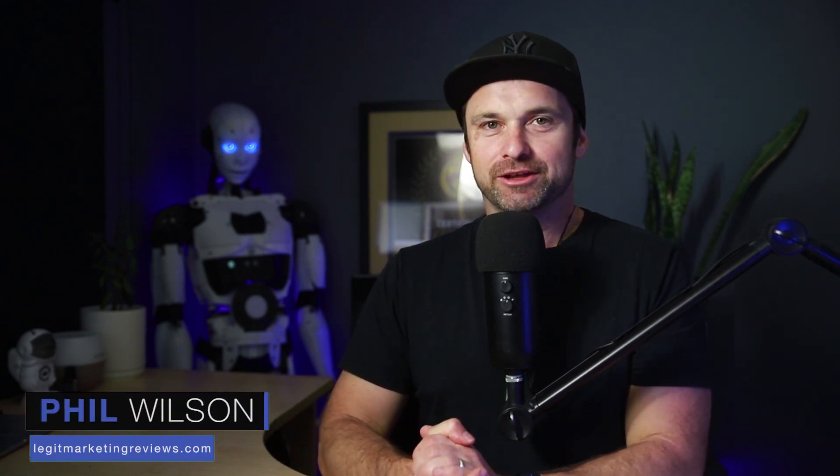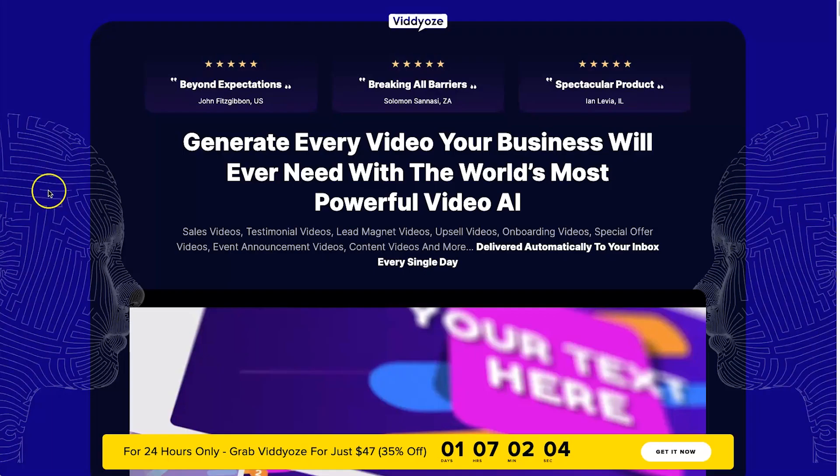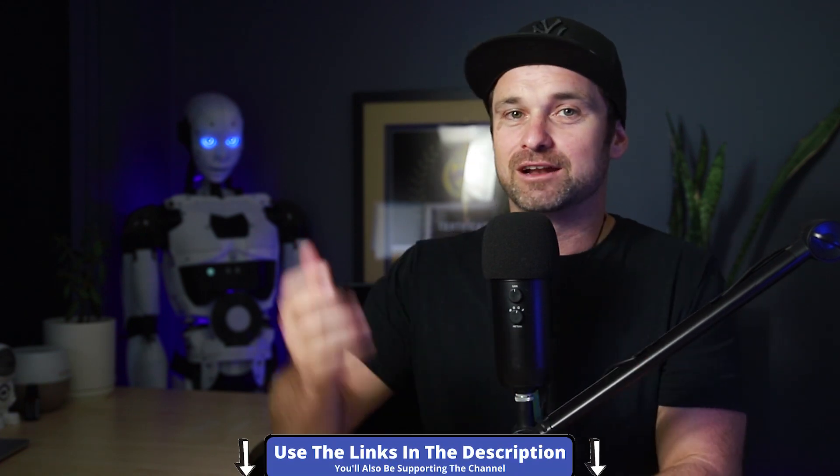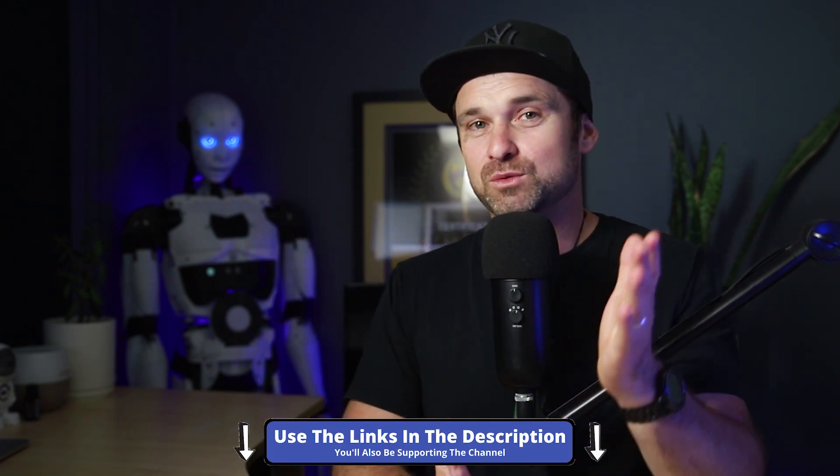Hey, my name is Phil from legitmarketingreviews.com. In this video we're going to be revisiting a 3D animation and video creation tool called Videos. In this review I'm going to share exactly what is new with Videos, how this tool actually works if you're brand new to it, and by the end of the video you should know if it's right for you. They are about to launch the brand new version and have different deals and discounts - I've left a link in the description. So first of all, what is Videos?